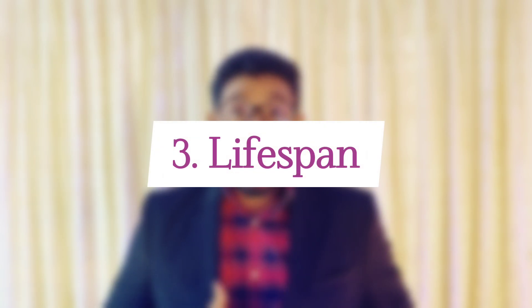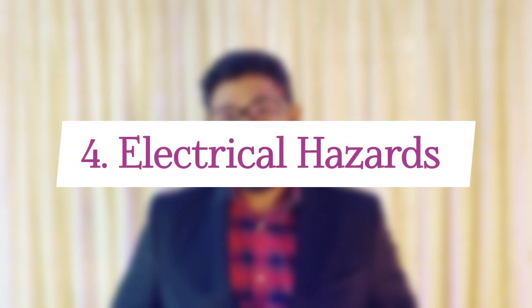Now let's talk about lifespan. While high-quality LEDs can last for tens of thousands of hours, cheap alternatives often fail much sooner. This means more frequent replacements and ultimately higher costs in the long run. Electrical hazards are another serious concern.